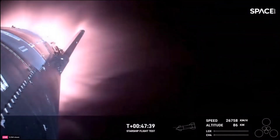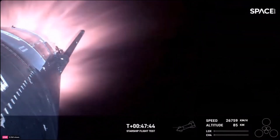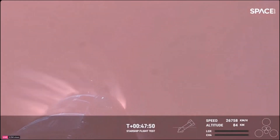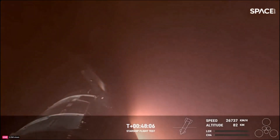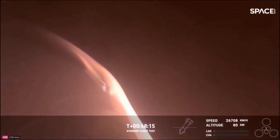The heat shield tiles are doing their work — up to 2,600 degrees Fahrenheit that those tiles are dissipating as we re-enter. This was one of the key mission objectives we were hoping to hit today. This is the first time we're getting to collect this re-entry data and understand how these 18,000 hexagonal heat shield tiles are working together to protect the belly of Starship as it re-enters Earth's atmosphere. The atmosphere is doing us a big favor here.